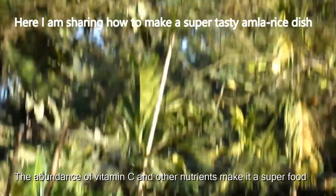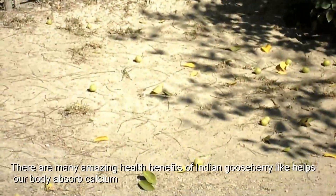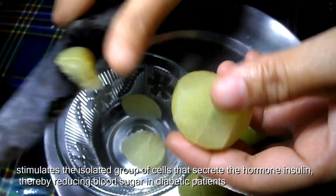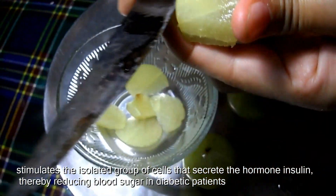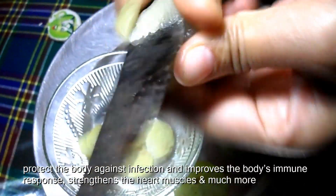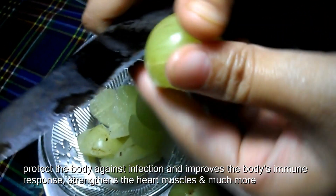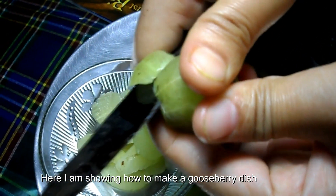Here I am sharing how to make a super tasty Amla rice dish. There are many amazing health benefits of Indian gooseberry, like helping the body absorb calcium, stimulating the isolated group of cells that secrete the hormone insulin, thereby reducing blood sugar in diabetic patients, protecting the body against infection, improving the body's immune response, strengthening the heart muscles, and much more. Here I am showing how to make a gooseberry dish.